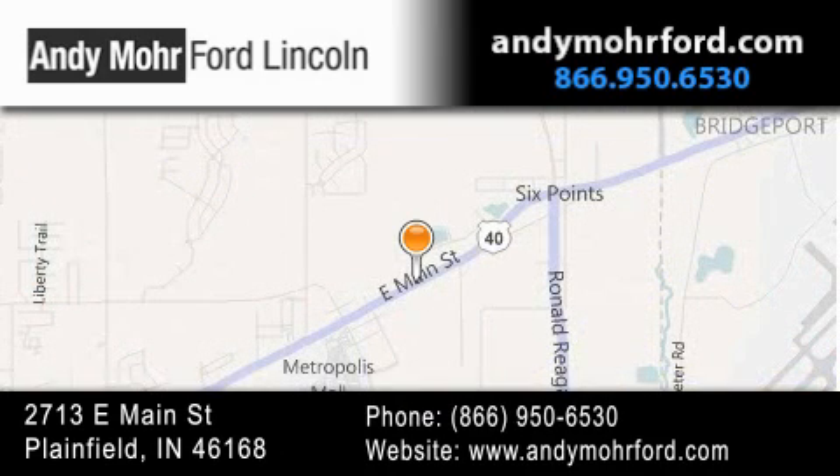You can search our new and pre-owned inventory online, get new car pricing, and receive free no-obligation price quotes. Stop by and visit us today at 2713 East Main Street in Plainfield, or see us online at andymoreford.com.